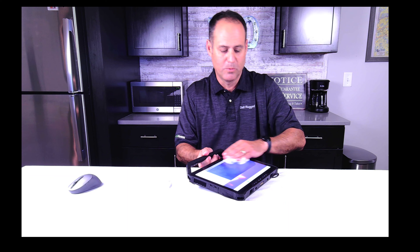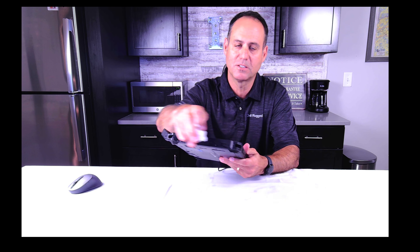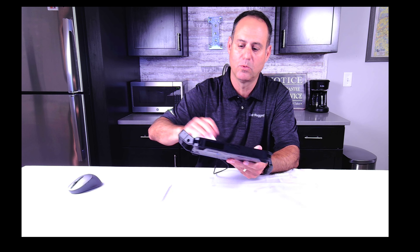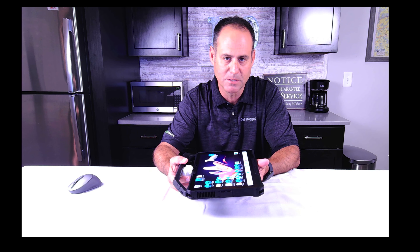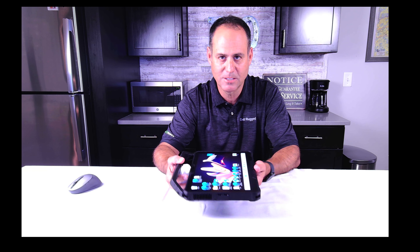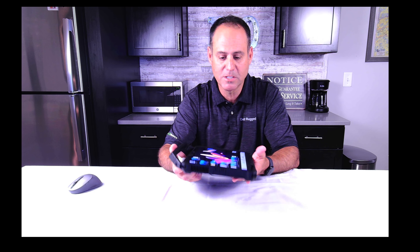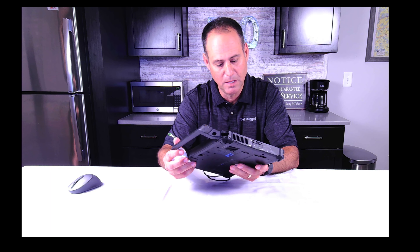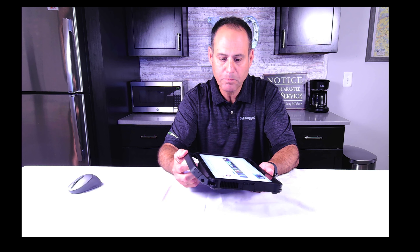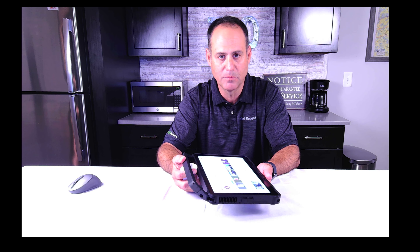So let's talk about rugged — what does it mean to be rugged? It's more than just getting a system wet or someone being clumsy and dropping it. If they're just a clumsy end user, just give them an accidental damage protection warranty to cover breakage. But what does it mean to truly be a rugged device? One, we start talking about the specifications, and one you hear a lot about is called MIL-STD certifications.